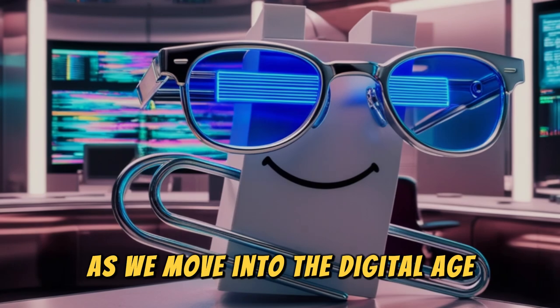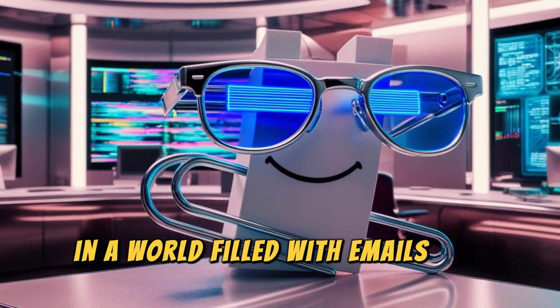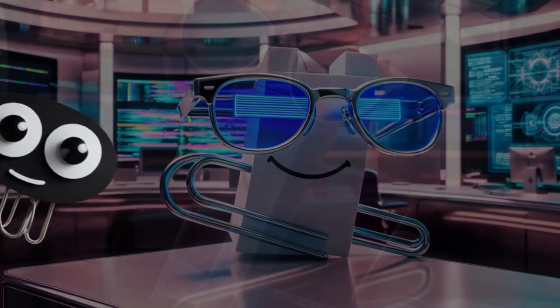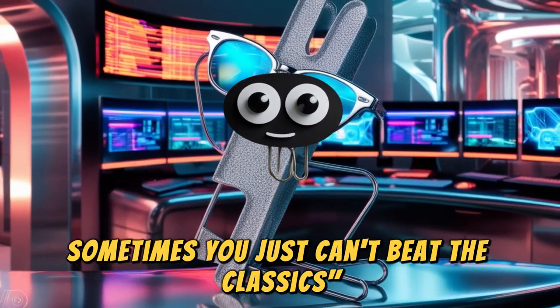As we move into the digital age, you might think the paperclip would become obsolete. But fear not. In a world filled with emails and digital documents, the paperclip still has its place. I may not be needed for every digital document, but I'm here to stay. Sometimes you just can't beat the classics.